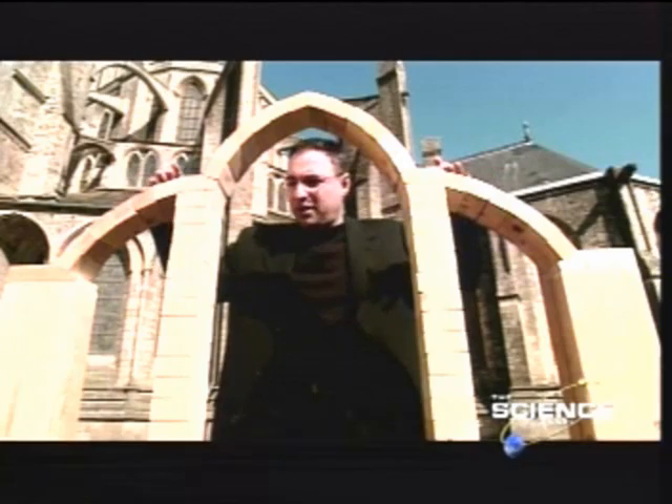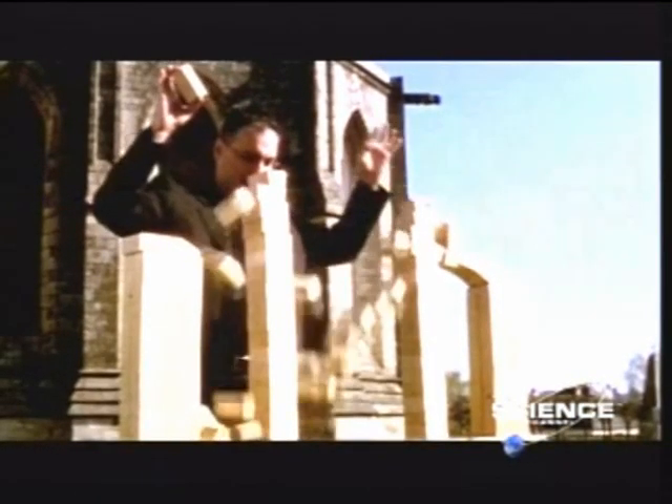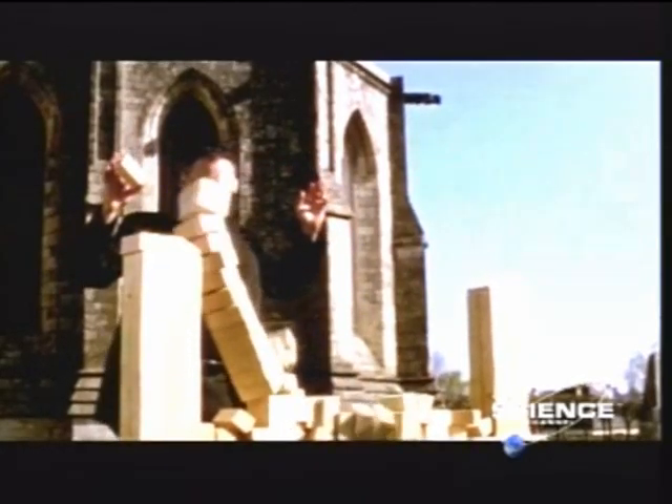This is why if you take out the flying buttress, the whole thing would collapse. Flying buttresses enabled the cathedral builders to go higher than ever before.